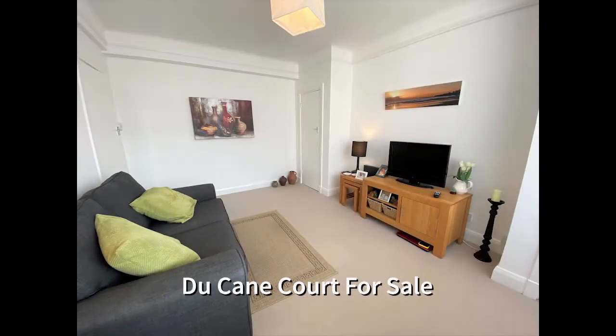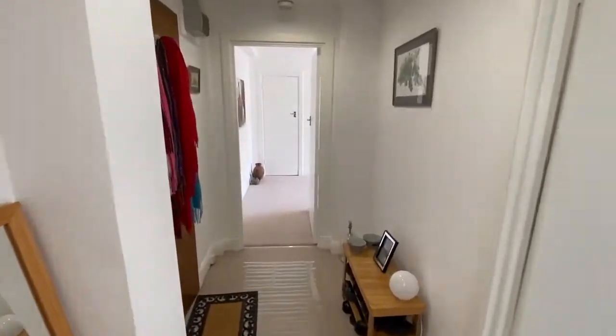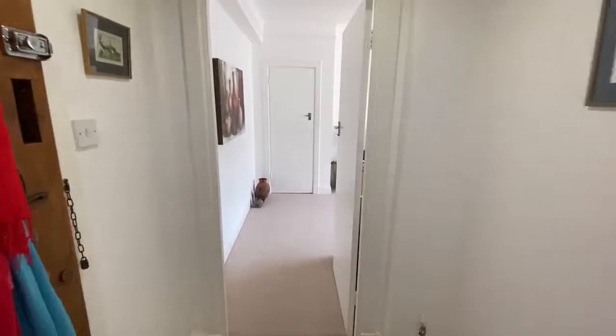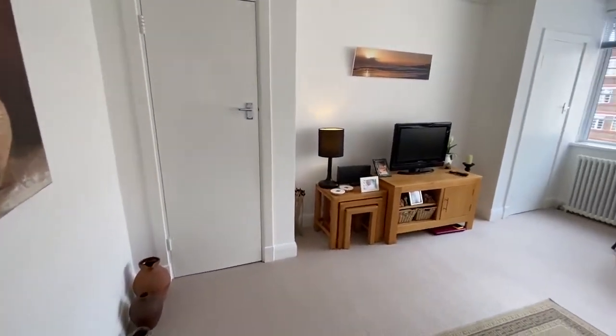Hello and welcome to Duquesne Court, an iconic Art Deco development just two to three minutes walk from Balham Tube and Mainline Station. This bright fifth floor flat overlooks the communal gardens and is offered for sale with no chain involved.